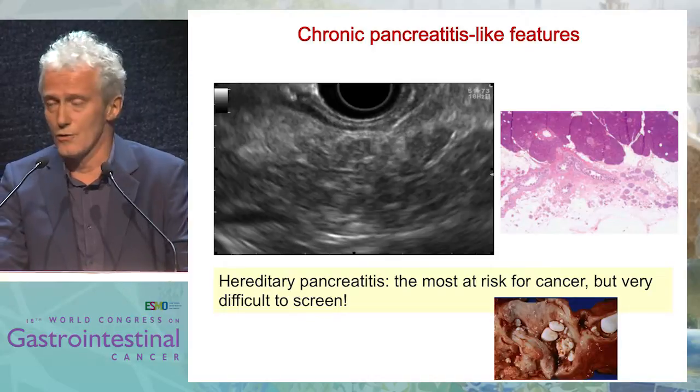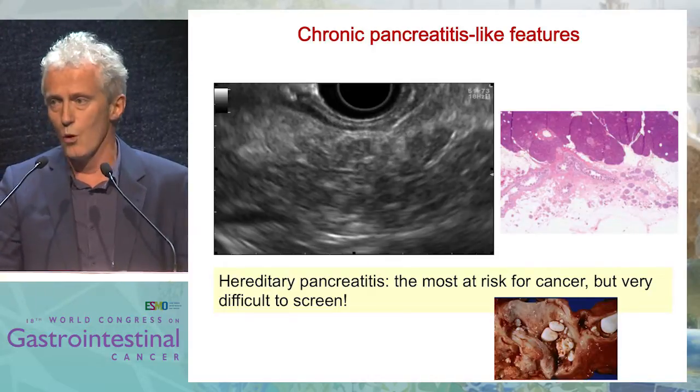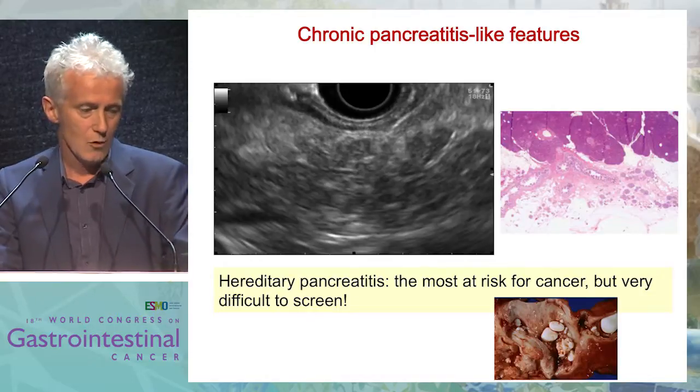In hereditary pancreatitis, as you know, it's very difficult to screen for cancer with imaging because the whole gland is completely remodeled.